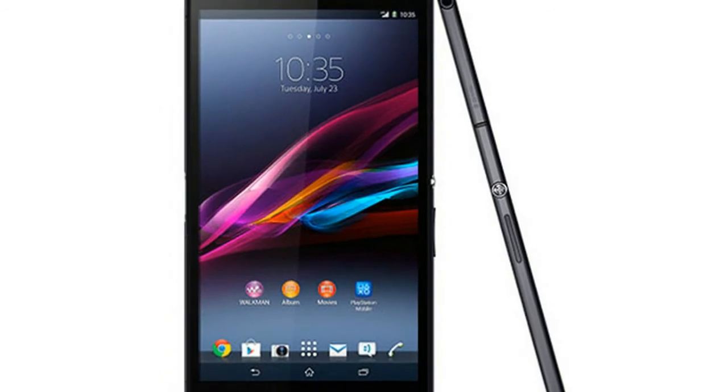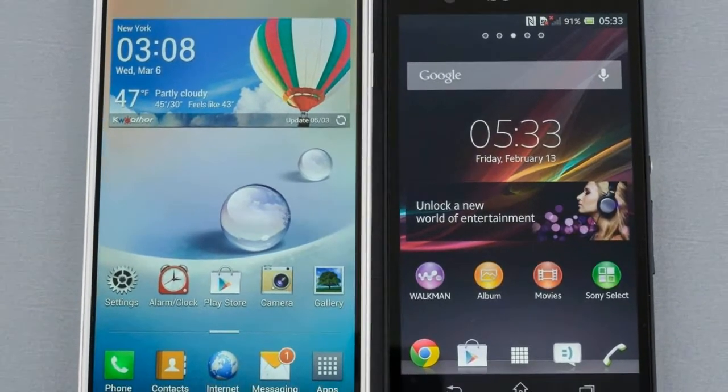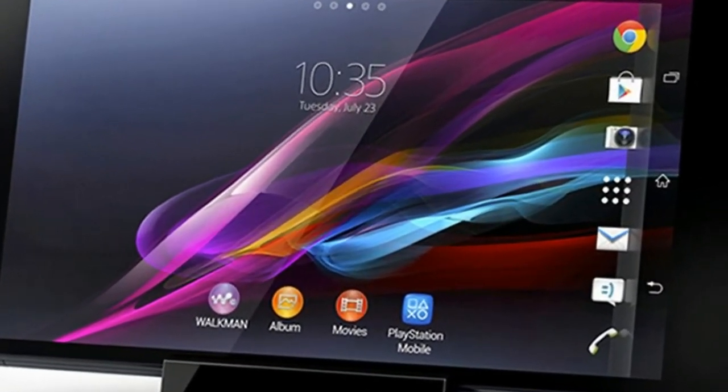It features a 6.0-inch IPS display with a Quad HD resolution of 1440x2560 pixels. It supports dual SIMs which are 3G and 4G enabled with VoLTE support.